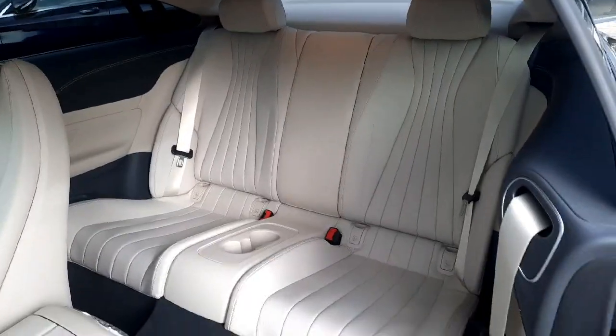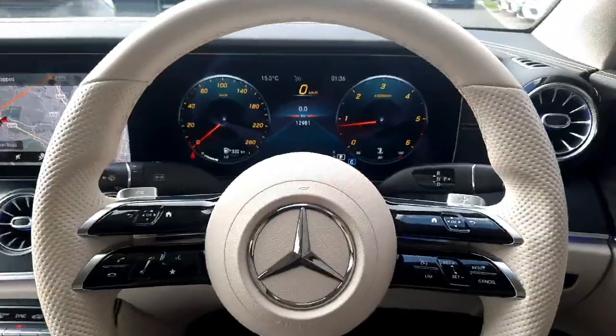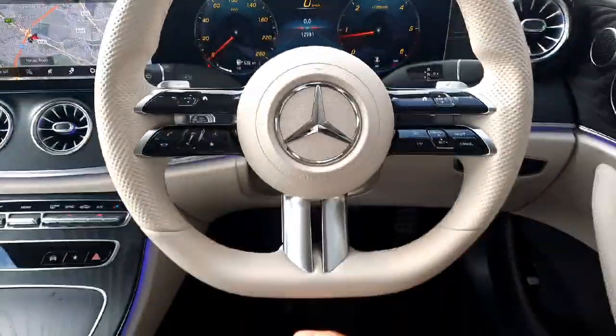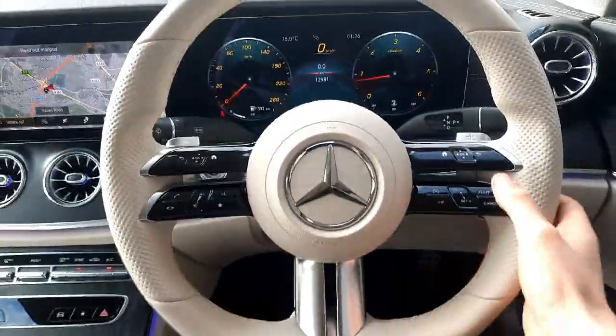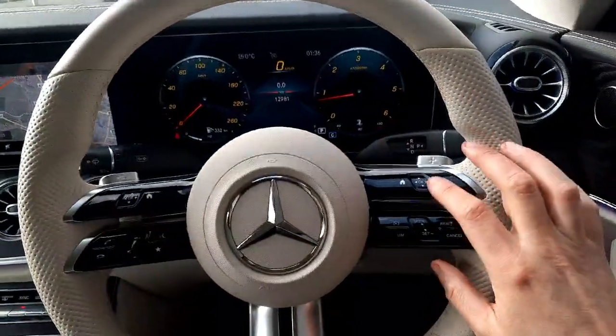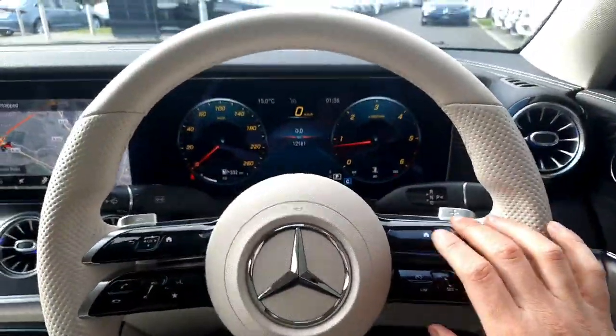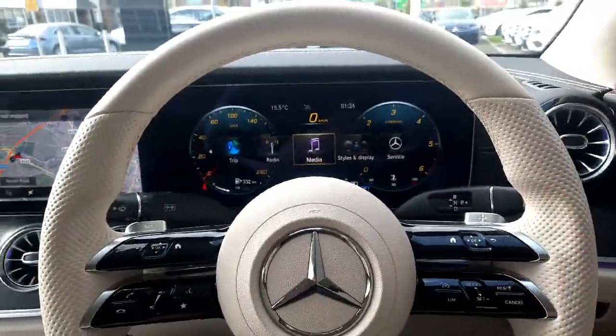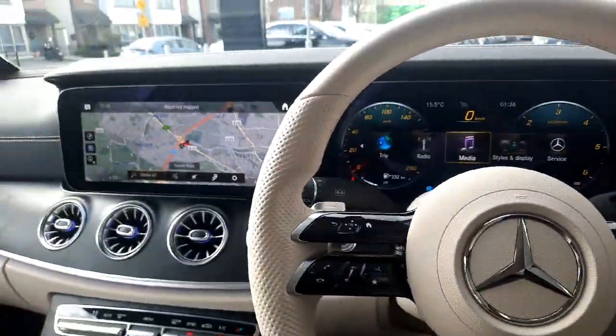Sitting in the driver's seat, you'll see that digital driver's display with our mileage as stated. You'll also see that flat bottom AMG steering wheel — integrated onto the steering wheel is our cruise control. We've also got touchpads to allow us to navigate through the driver's display, as well as a second touchpad to navigate through the infotainment system.